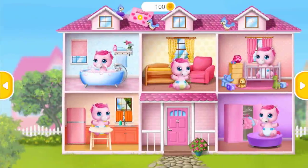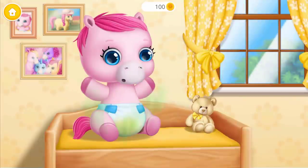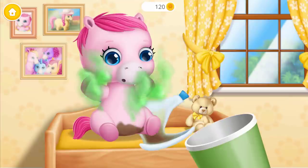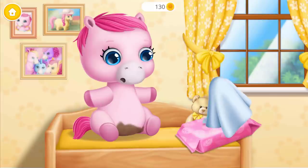Take care of a baby pony. Let's check her diaper. Ew! Throw it away, please. Wipe it off.